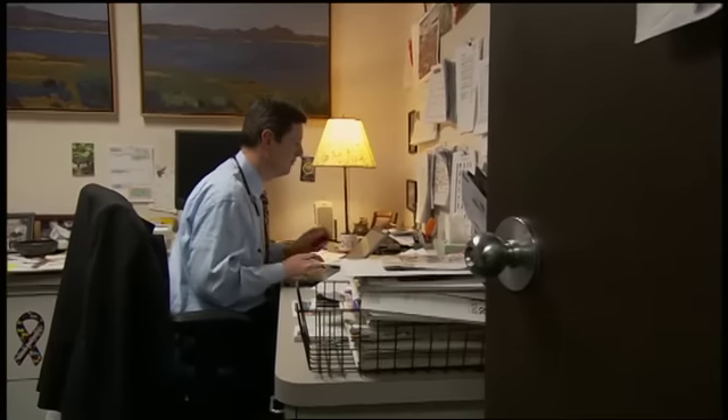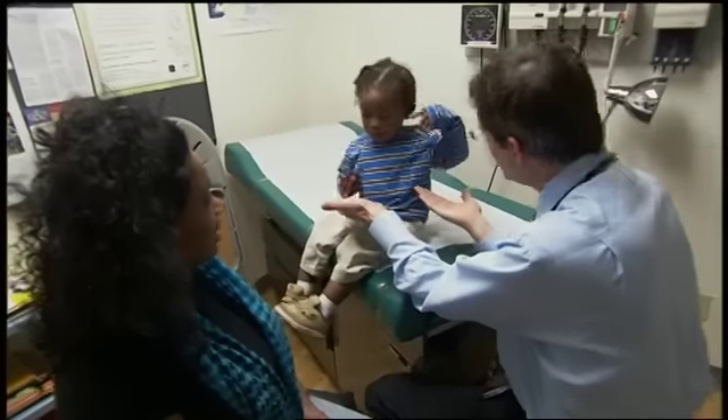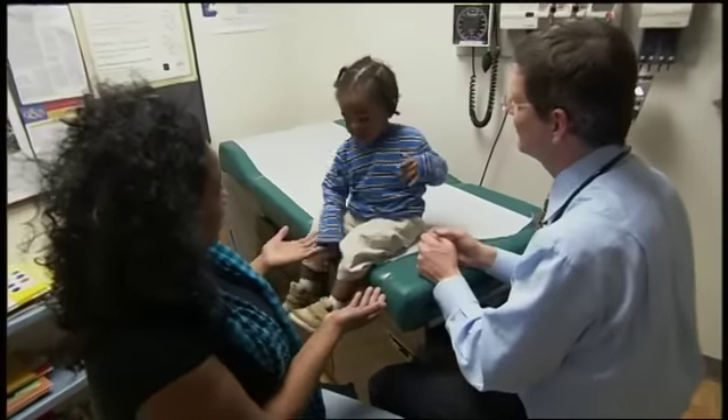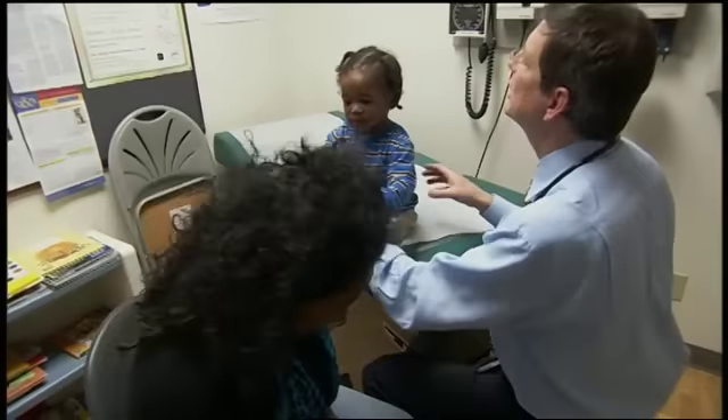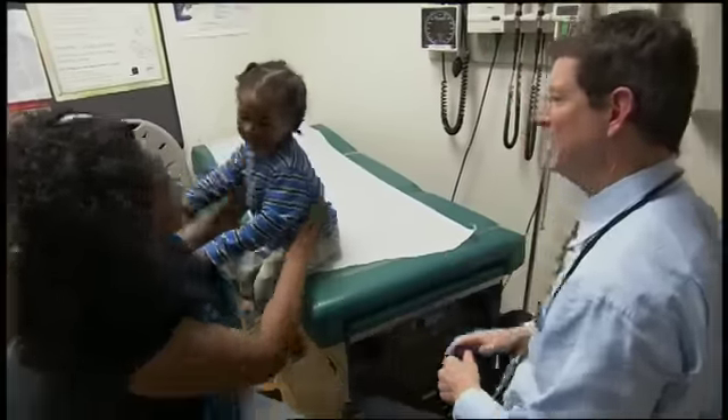There's only so much I have time to do. I'm using Help Me Grow as a care coordinator, because I can use them and their repository of all the programs in the area to function a lot more effectively without having a paid person as part of the group doing care coordination.